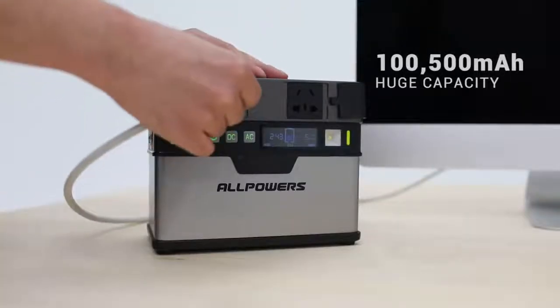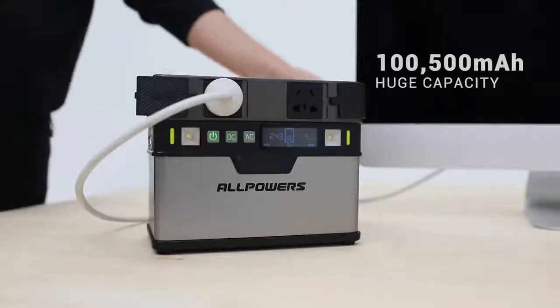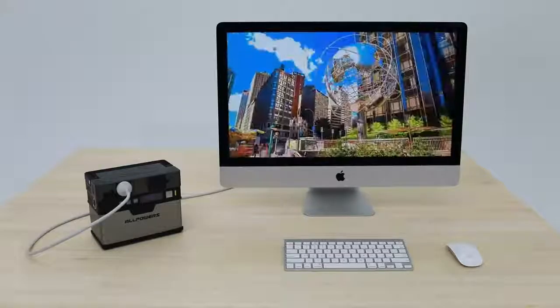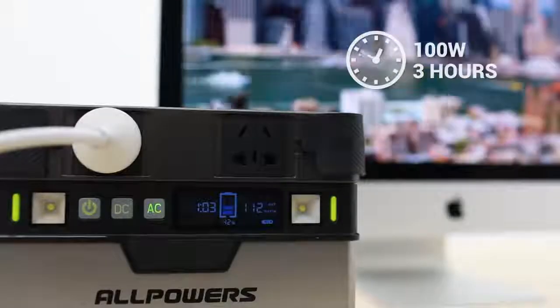With the 100,500 milliamp per hour huge capacity, Monster can keep a 55 inch LCD working for three hours, or a 20 liter icebox for 12 hours.